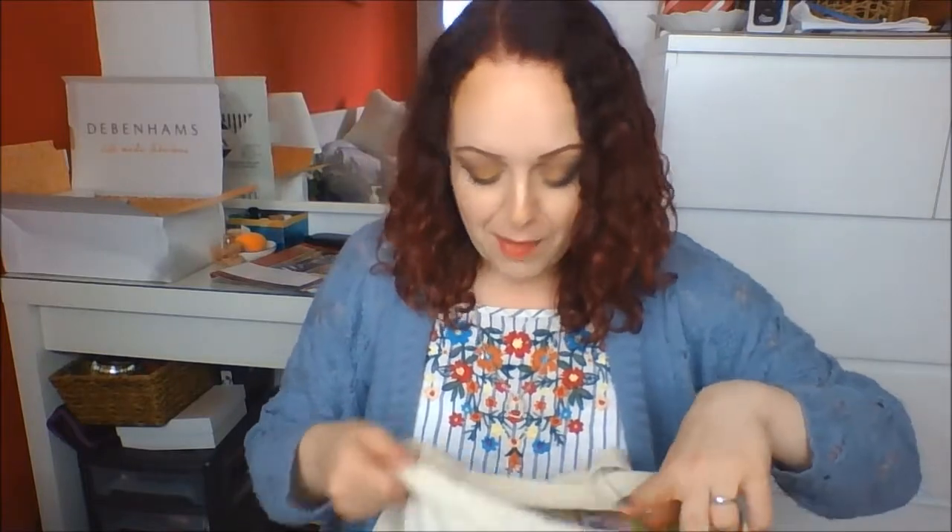This is the Yankee Candle Wedding Day. My mum got me and my husband this for our wedding day, so it's taken me three years to get through that candle. I wouldn't repurchase the scent — I really enjoyed it and I'm glad, but I feel like that was for my wedding day. The scent is very delicate and plain, similar to the one that smells like freshly washed cotton or laundry.